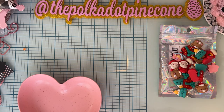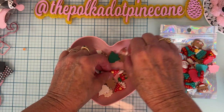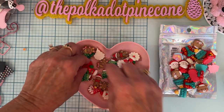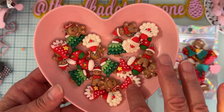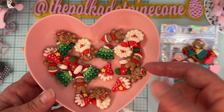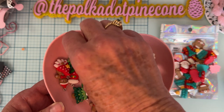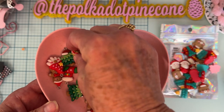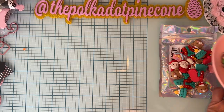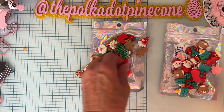I grabbed some of these too. These are a little different — they're all kind of made the same material and about the same size, but I didn't really have any gingerbread stuff in the past, so I thought I needed some in my stash. We got a gnome, which I don't really care for, but I like the little Santas, the trees, stockings, the little gingerbread girl, and the gingerbread with the Santa hat — I thought those were adorable. There are 24 in this pack and they were $3.79.